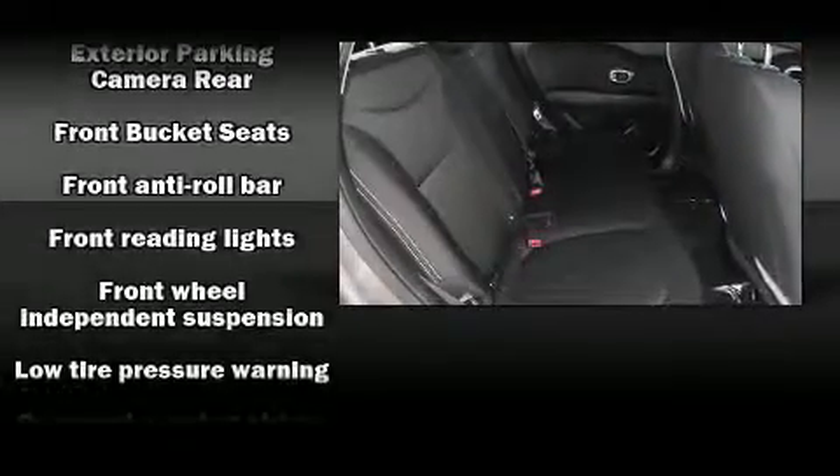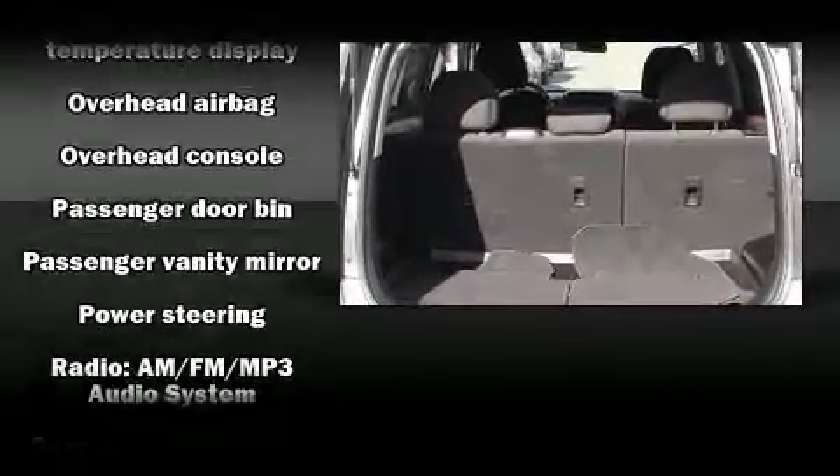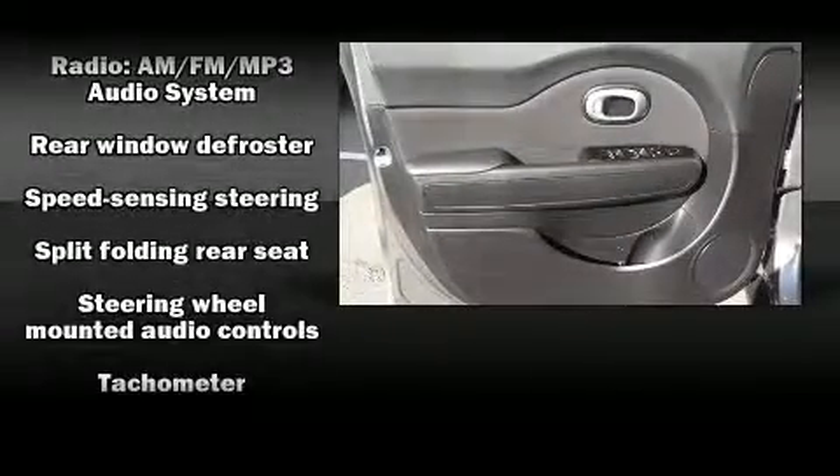Side curtain airbags deploy in extreme circumstances, shielding you and your passengers from collision forces. It also arrives with a Carfax history report, indicating just one previous owner.